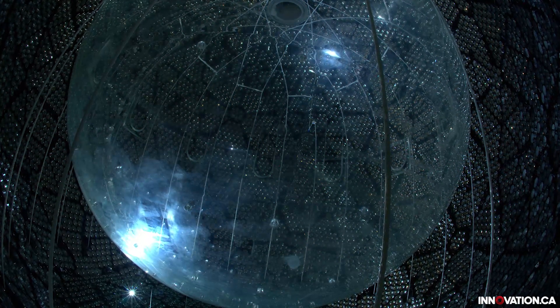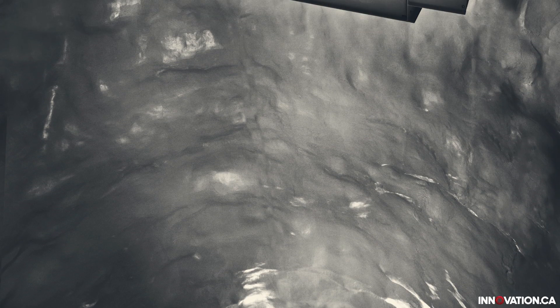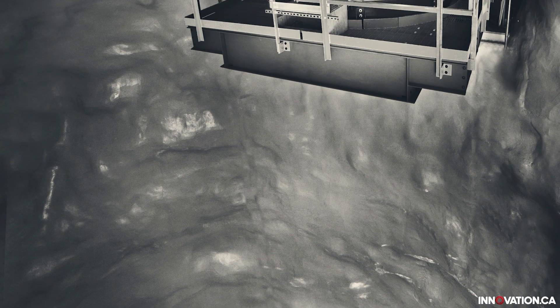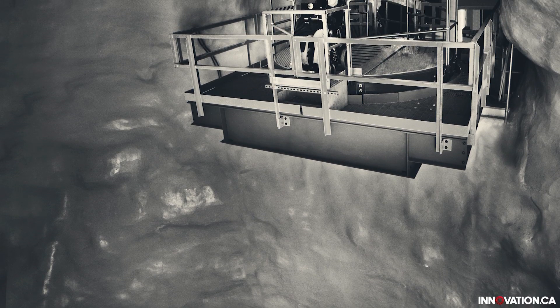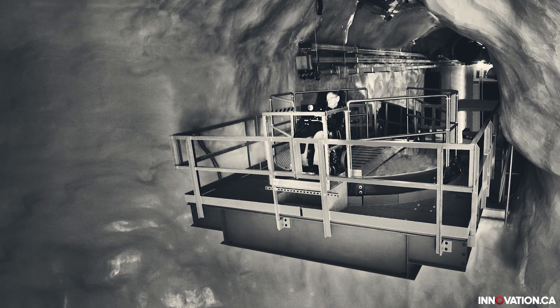Snowlab is a deep underground research facility and we're running experiments that need to operate in a very quiet environment, a very radio quiet environment. We have great depth — we're over 2km underground in the Crichton mine and we're trying to find very, very weakly interacting particles.